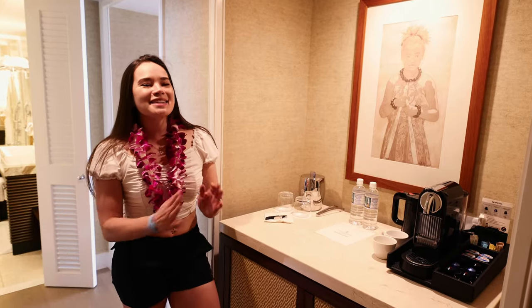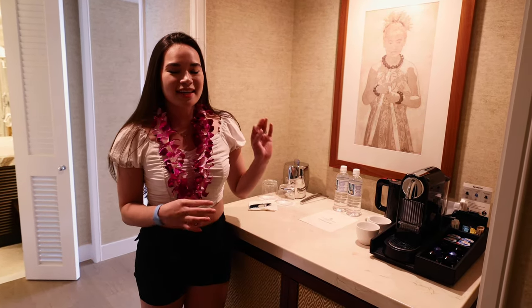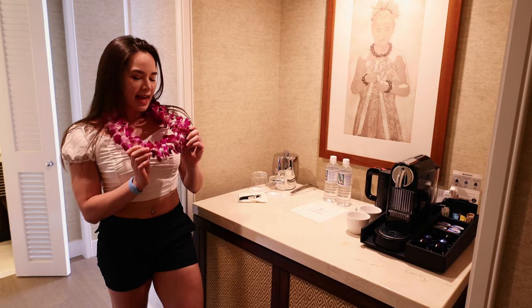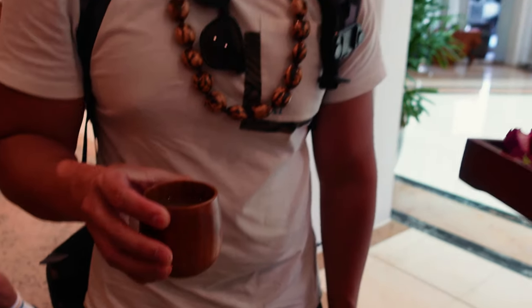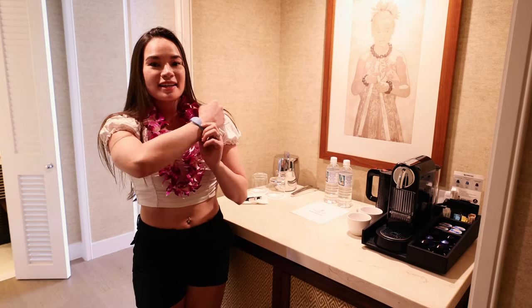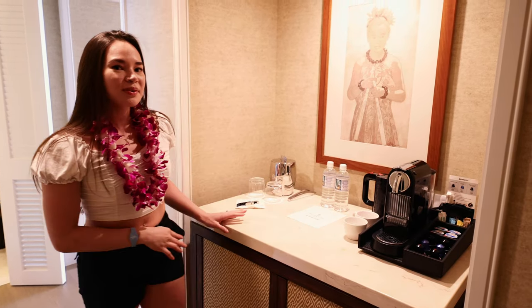After spending the entire morning adventuring different parts of Oahu and really getting out there in this high heat, we are so happy to finally be checking into the Four Seasons Koalina. I still have my lei on from check-in — we had refreshers. It was so nice being able to come into the resort and feel so special. We also have these wristbands that get us into our room.